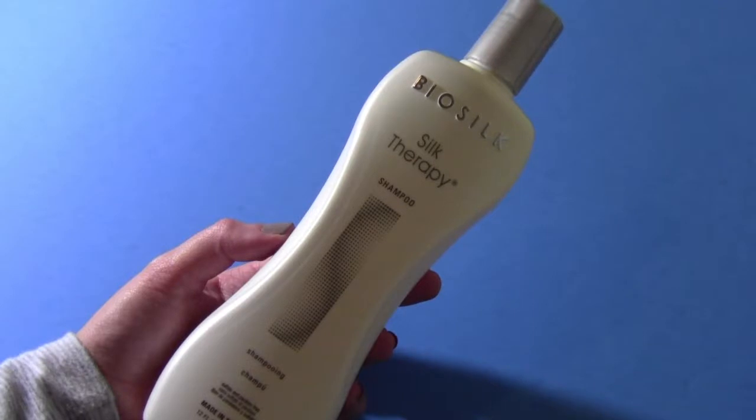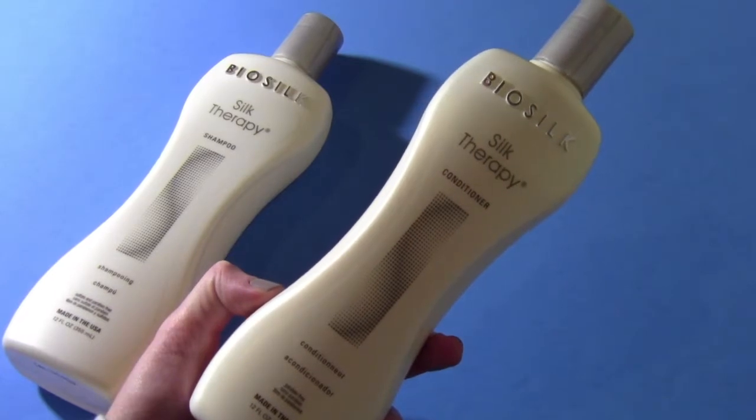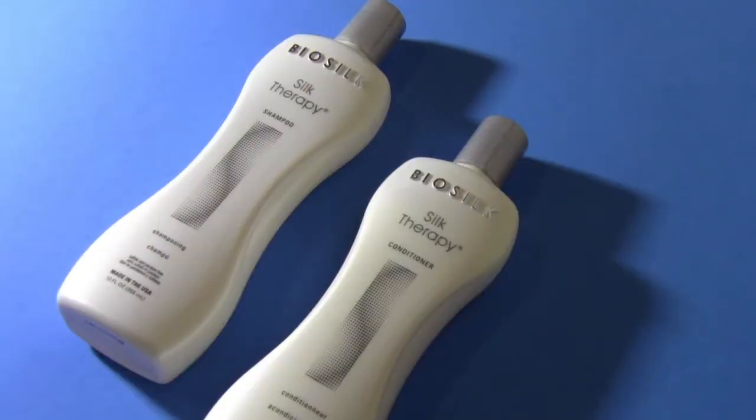To get started, I'm first going to be talking about the shampoo and conditioner that I am currently using. The shampoo is the Biosilk Therapy Shampoo, and I'm also using the conditioner as well. I've used Biosilk a long time ago — I'm talking years ago — so I saw it at the store and said, why not pick it up and try it again. And I do like it. It smells really, really good.